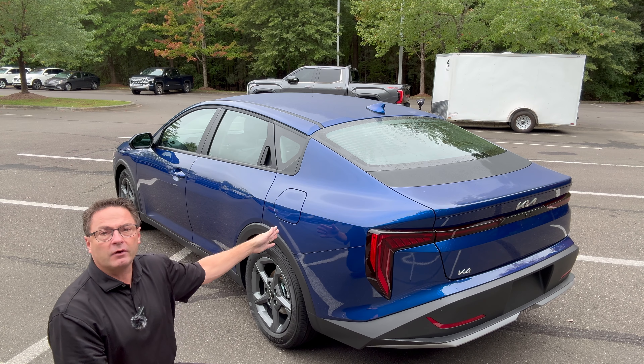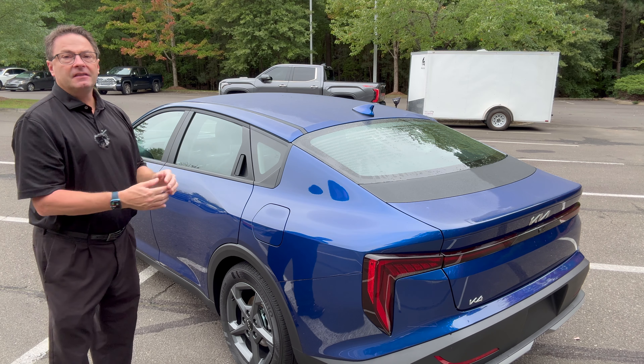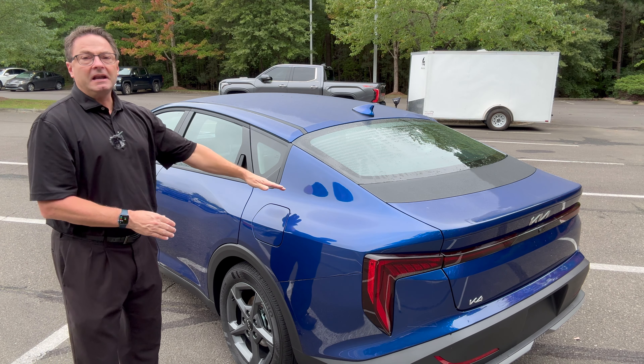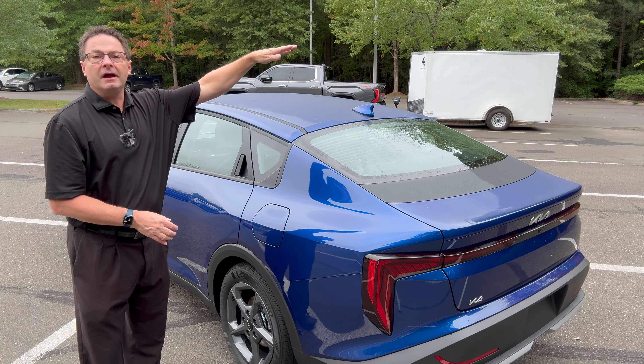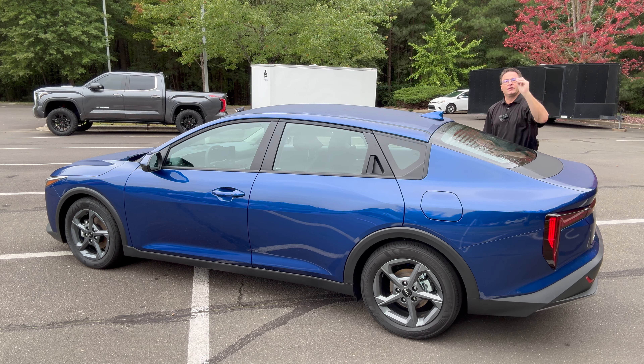What's the gas mileage like? The fuel door is on the driver's side with a 12.4-gallon fuel tank. On the top two trim levels — the LXS and the EX — look for 29 city, 39 highway, 33 combined. If you go with the LX, it's just a tick more: 30 city, 40 highway, 34 combined.